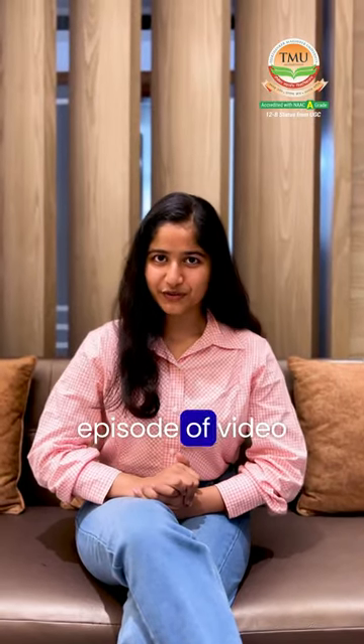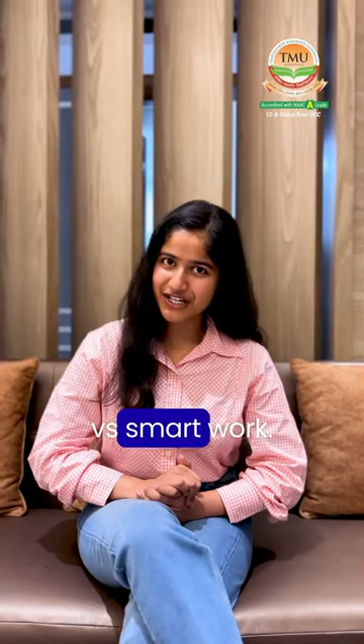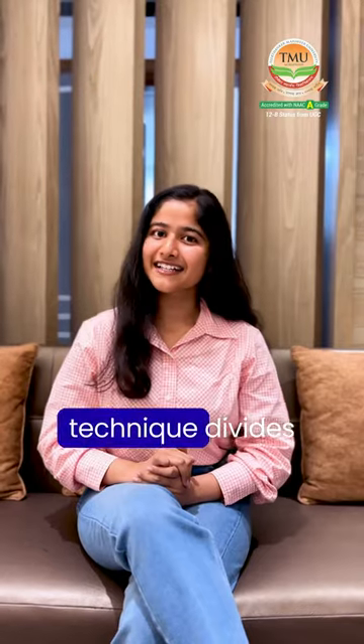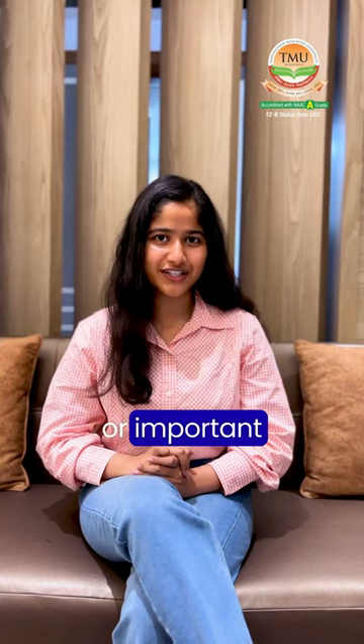Welcome to another episode of the video series, Hardwork vs. Smartwork. Today, we will discuss an amazing productivity hack that will enhance your efficiency, known as the Eisenhower Matrix. This technique divides all tasks into four categories based on how urgent or important they are.